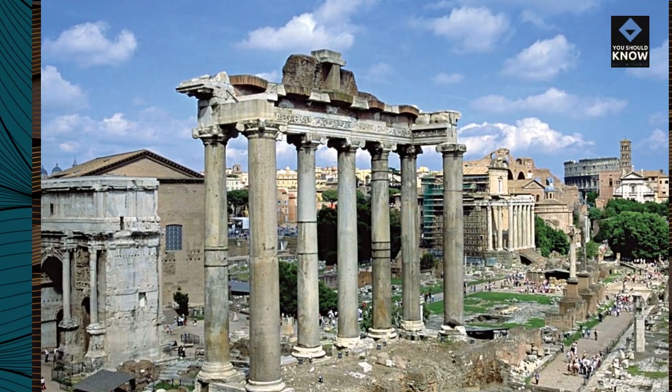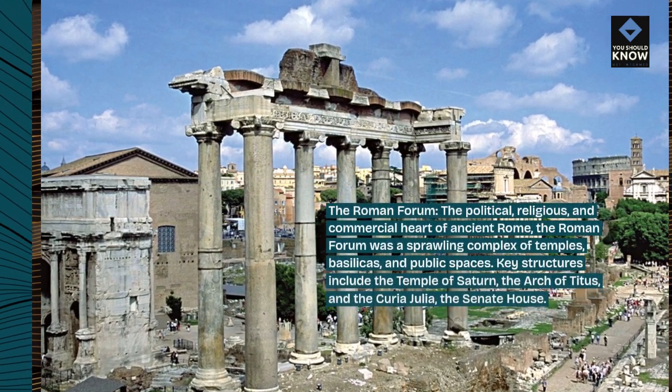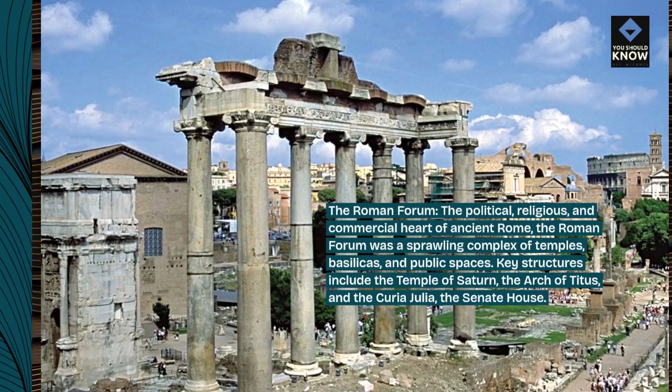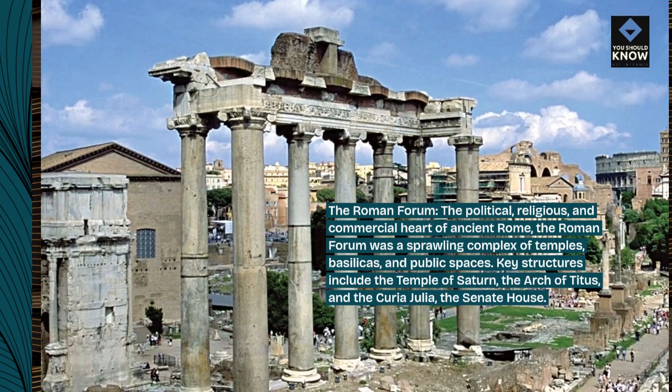The Roman Forum — the political, religious, and commercial heart of ancient Rome — was a sprawling complex of temples, basilicas, and public spaces. Key structures include the Temple of Saturn, the Arch of Titus, and the Curia Julia, the Senate House.